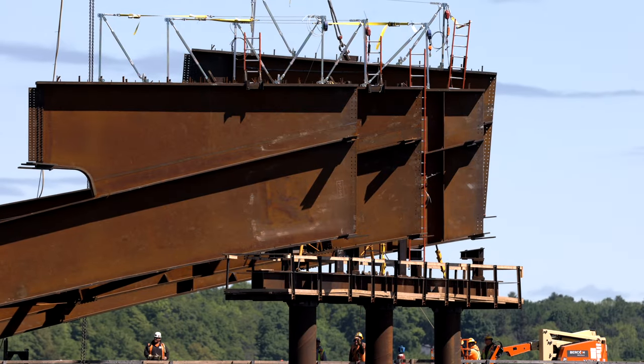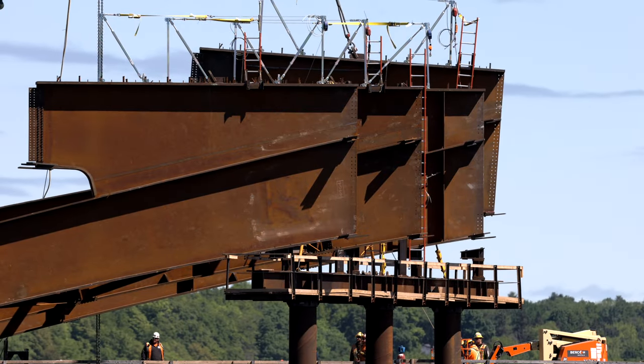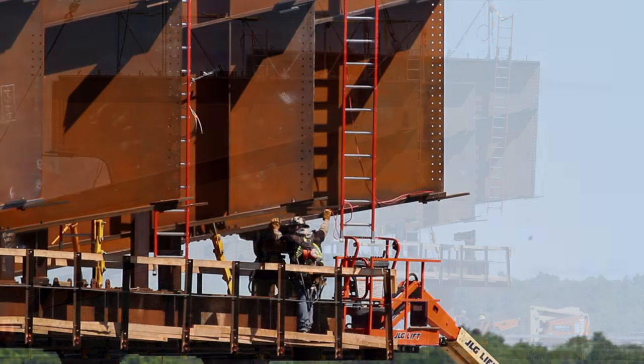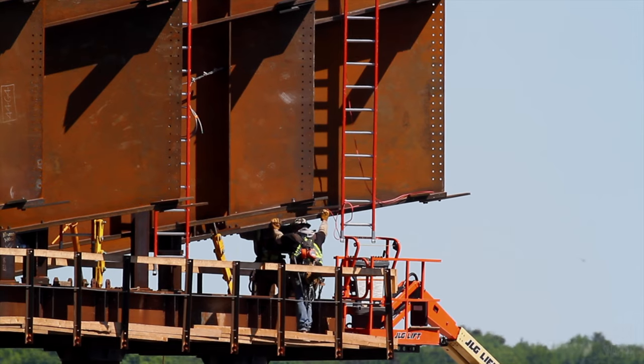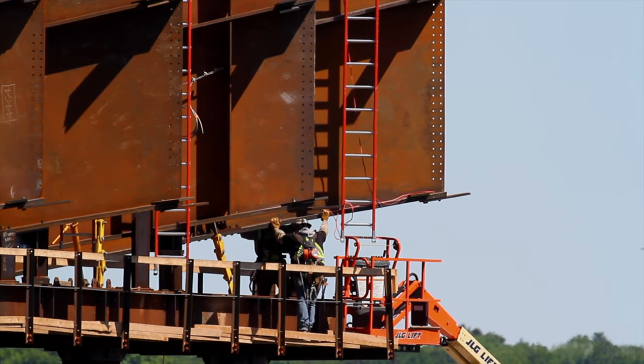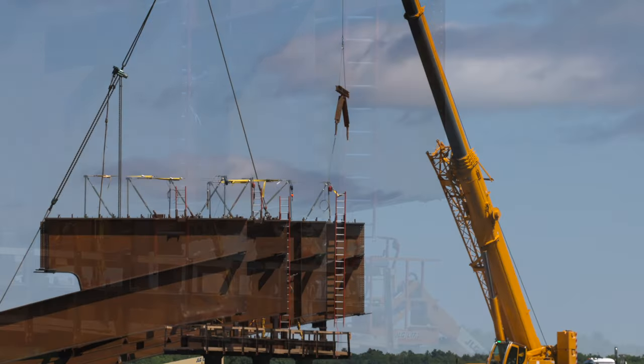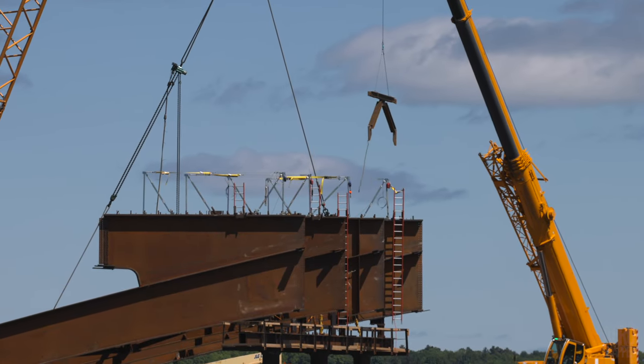But all's well that ends well. Eventually the pieces are in place, and the ironworkers are in a position to secure them. Then, once again, it's time for immediate reinforcement.